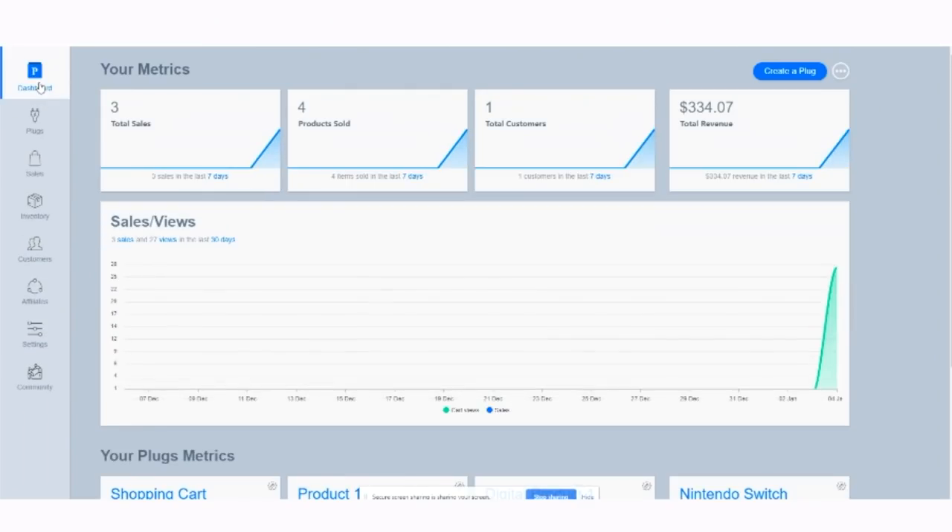Plug and Paid provides you with an at-a-glance view of all your sales, so now you can know exactly how your products are selling. So if you are ready to monetize your website or social media, you'll definitely want to check out Plug and Paid.